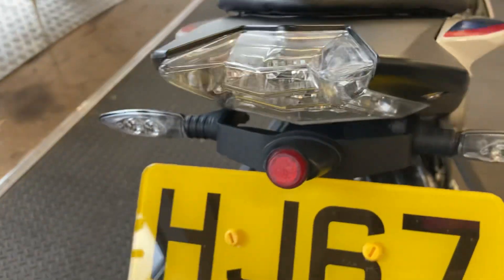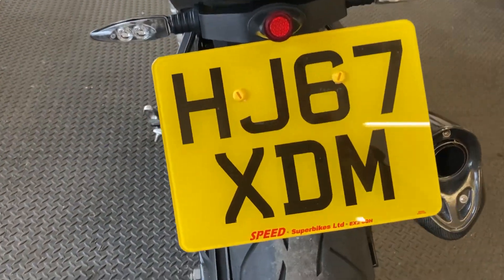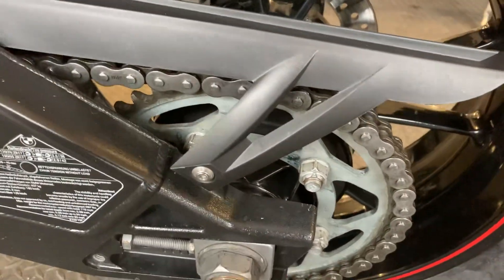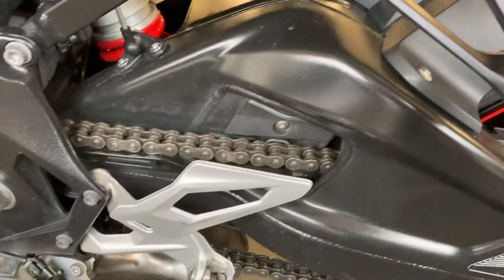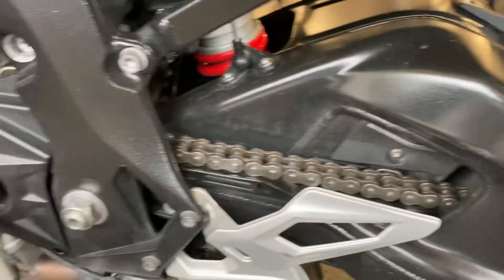There's a tail tidy on the back of the bike as well, which just tightens up the back end nicely. The chain and sprockets are everything pretty much new looking, and no marks on the swinging arm — sometimes you can get marks there where people have used a paddock stand, but there doesn't seem to be any on this.